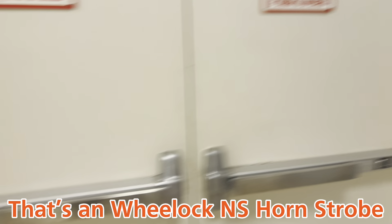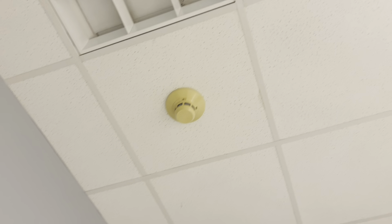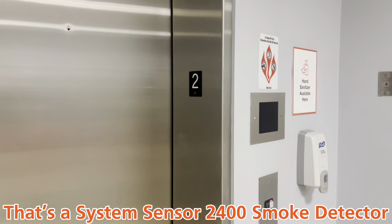That's for SJ. I heard it shine. And there's a System Sensor photoelectric smoke detector. I don't know what model it is — I'll just put it in post-editing.